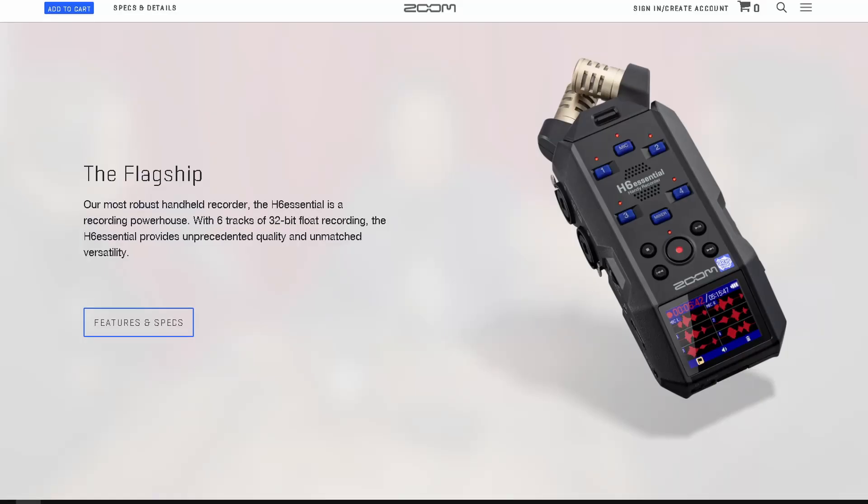The H6 Essential has a new interchangeable capsule system. These are ready for pre-order right now, but they won't ship until mid-February. I am super excited because I love 32-bit float recorders from Zoom.